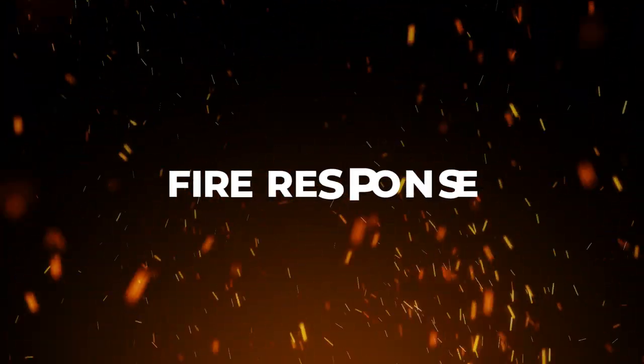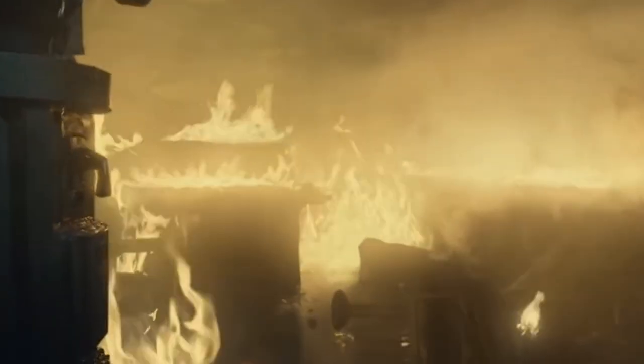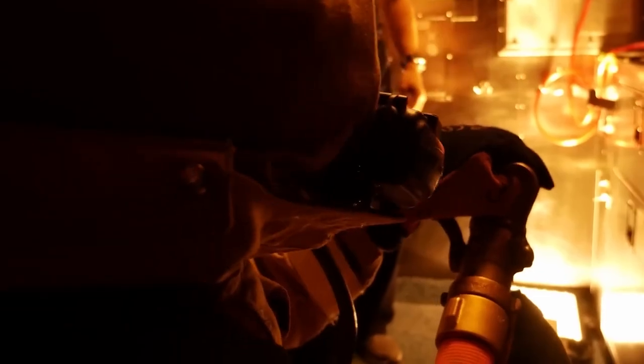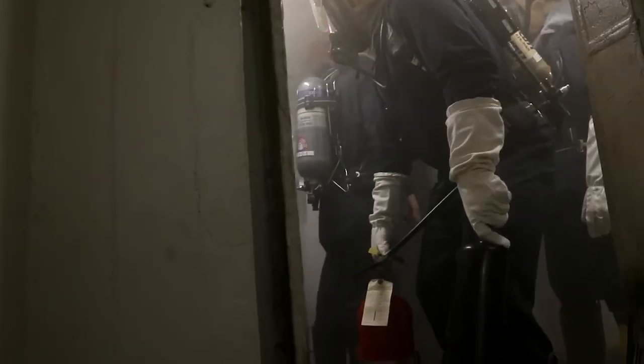Fire response: Fires can be a major hazard aboard a submarine due to the limited space and the presence of flammable materials. The submarine crew is trained to respond quickly to any sign of fire, including shutting down electrical and mechanical systems in the affected area, isolating the area from the rest of the submarine, and using fire suppression equipment to extinguish the fire.